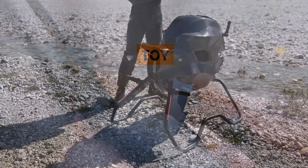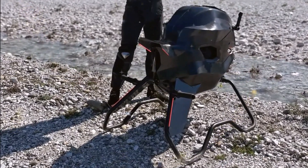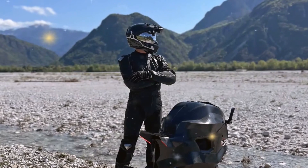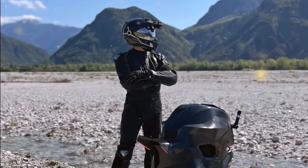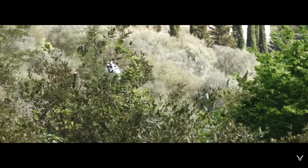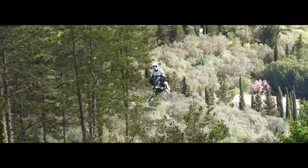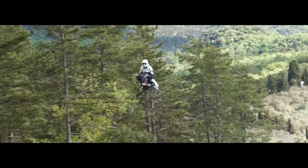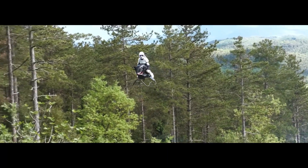The idea of flying motorcycles isn't new, but the Volanod Airbike may be the first to seriously challenge what's possible. It ditches the gimmicks, cuts the fat, and leaves just the essentials: jet power, a lightweight frame, and a pilot in full control. Whether it becomes a common sight in cities or remains an elite toy for the adventurous, one thing is clear — the Volanod Airbike is not just a concept. It's a machine in motion, and it's already soaring. So, would you ride one through your city? The sky is no longer the limit. It's your new commute.